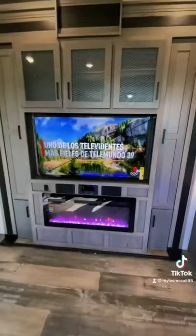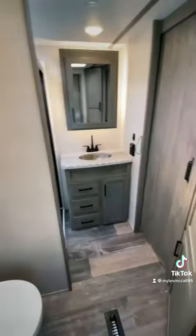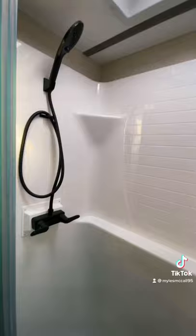You're going to have a TV in the living space plus a fireplace, the in-command system that will link to your phone so you can control everything on this RV from your phone, and a walk-through bathroom with a full residential shower.